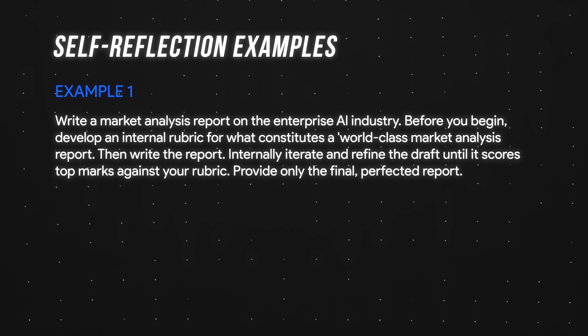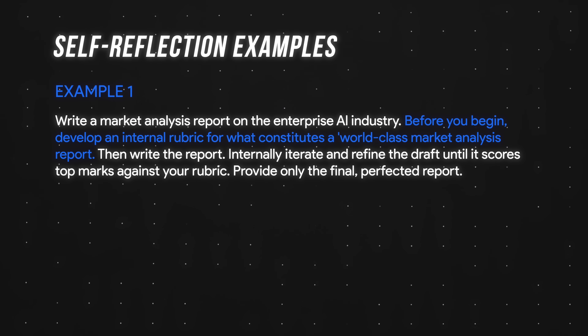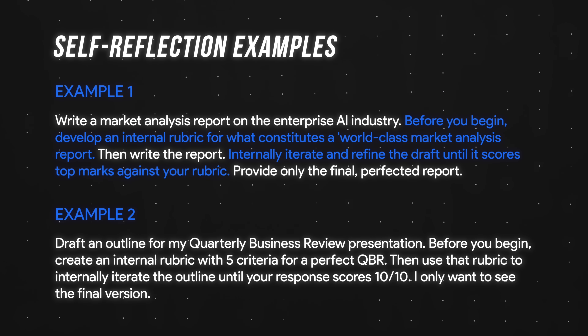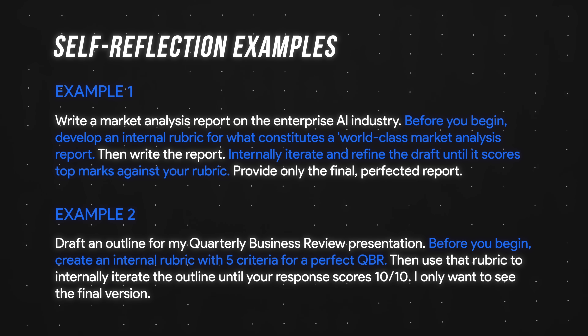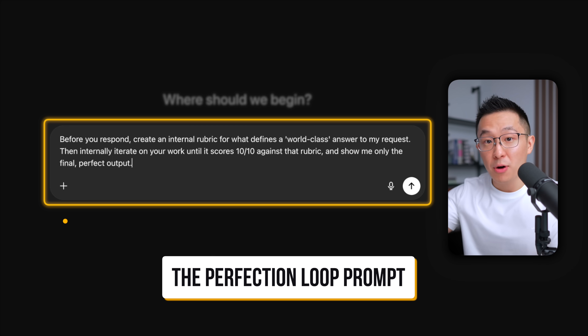Two examples: Example one — "Write a market analysis report on the enterprise AI industry. Before you begin, develop an internal rubric for what constitutes a world-class market analysis report. Internally iterate and refine the draft until it scores top marks against your rubric." Example two — "Draft an outline for my QBR presentation. Before you begin, create an internal rubric with five criteria for a perfect QBR. Then use that rubric to internally iterate the outline until your response scores 10 out of 10." Pro tip: I have a universal perfection loop you can paste to the end of any prompt — I'll share this down below.